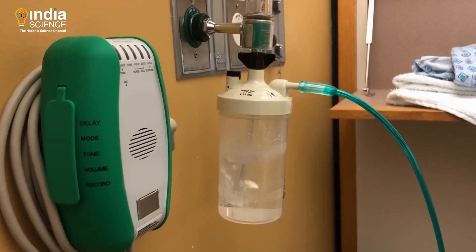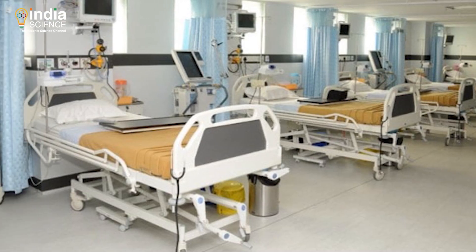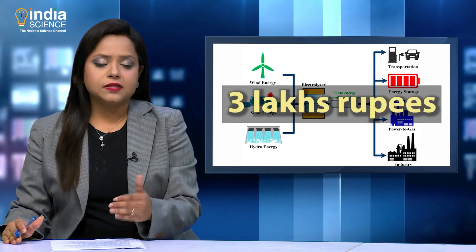While oxygen can be delivered to critically ill patients, hydrogen can be used for making hydrogen peroxide, which is a disinfectant used in hospitals. The institute estimates that the cost of such an electrolyzer system will be just 3 lakh rupees.